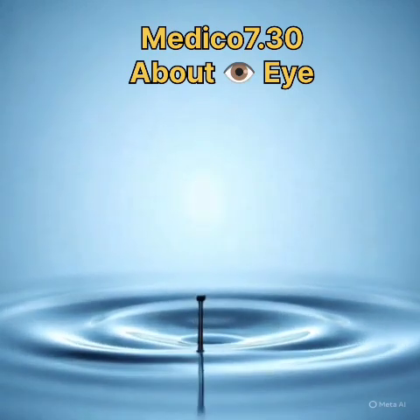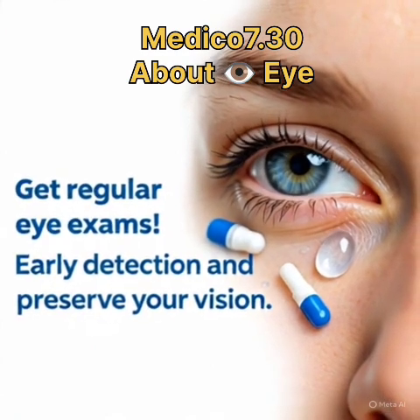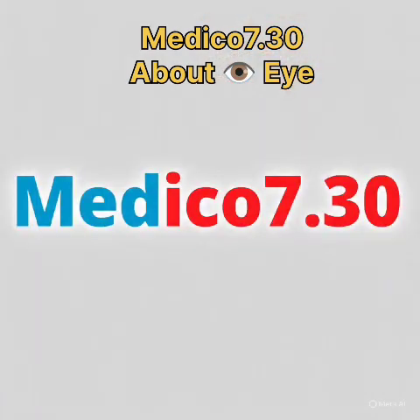Key takeaway: get regular eye exams. Early detection and treatment preserve your vision. If you like these types of Medico videos, then like, share, and subscribe to my YouTube channel. Thank you.